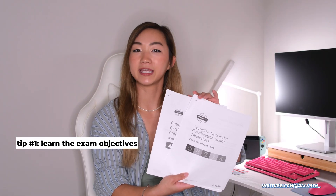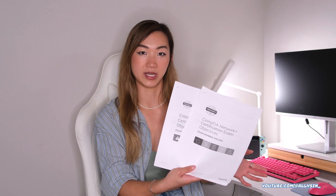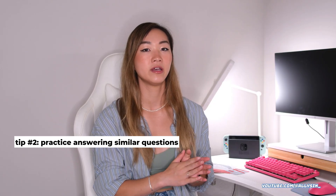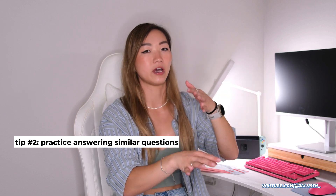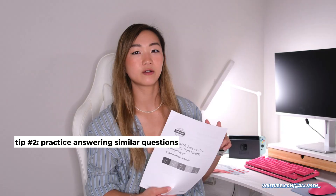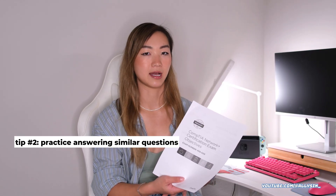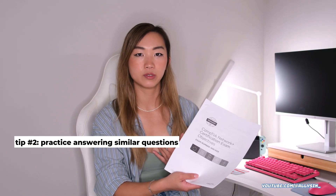Going through these exam objectives, the acronym list, and taking notes is basically how I did the majority of my studying. The next largest resource I used was the CompTIA CertMaster Practice itself. CompTIA has different practice questions and there's even a CertMaster lab portion, though I stuck with the CertMaster Practice. You do have to pay extra for it beyond just the exam, but I found it was worth it.